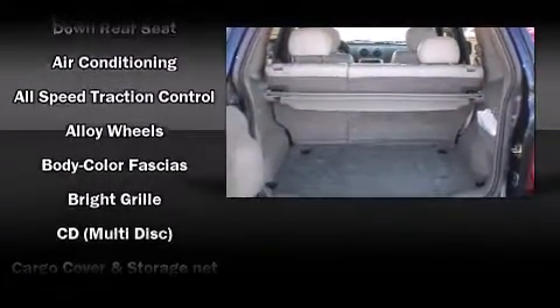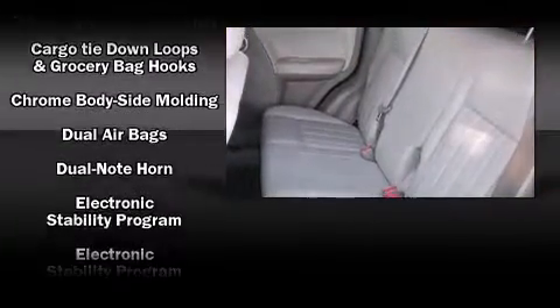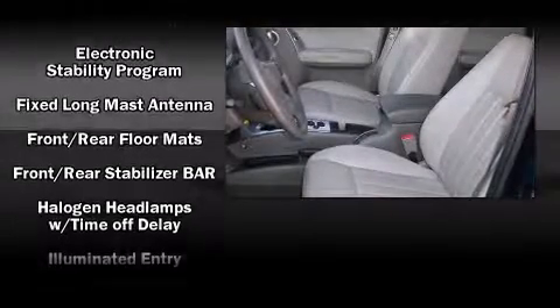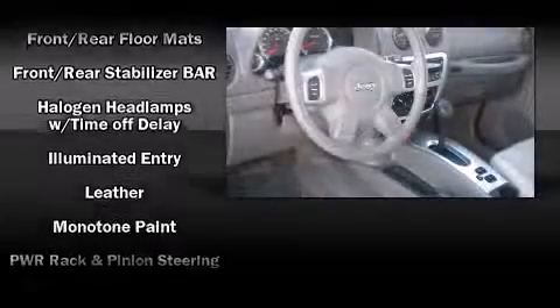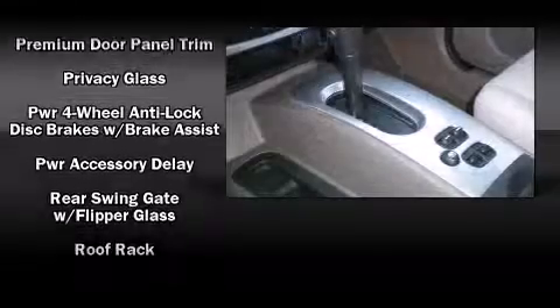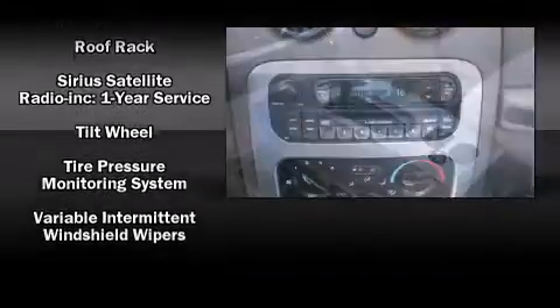Jeep ensures the safety and security of its passengers with equipment such as dual front impact airbags with occupant sensing airbag, traction control, a security system, and four-wheel disc brakes with ABS. Various mechanical systems are monitored by electronic stability control, keeping you on your intended path.